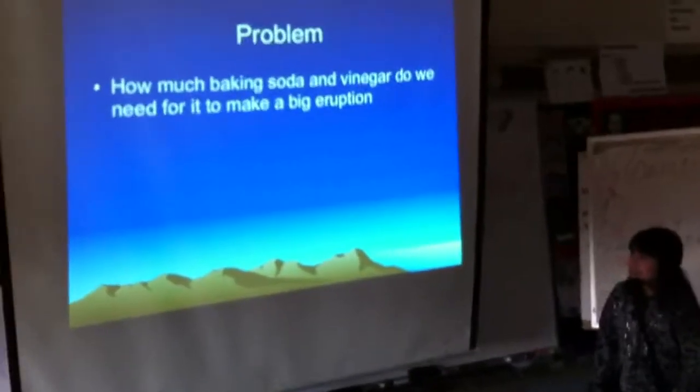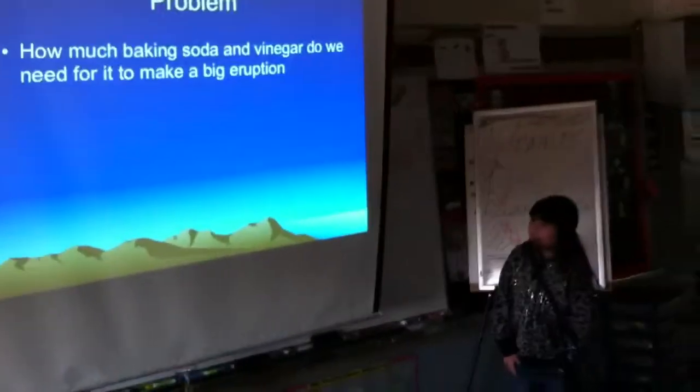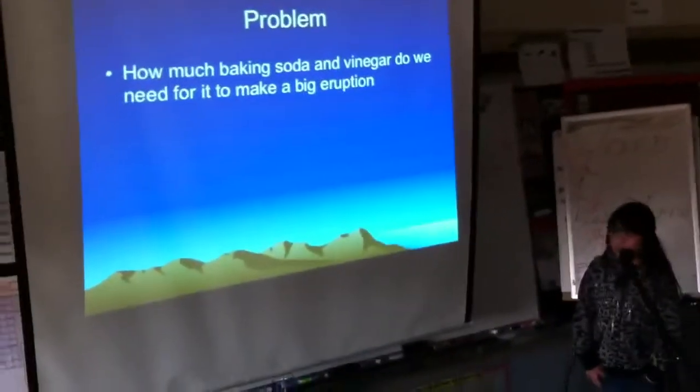How much baking soda and vinegar do we need for it to make a big eruption?